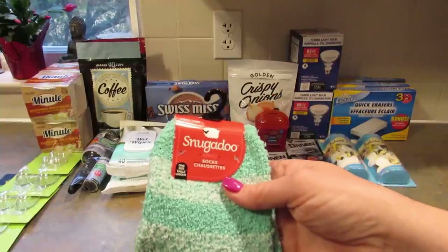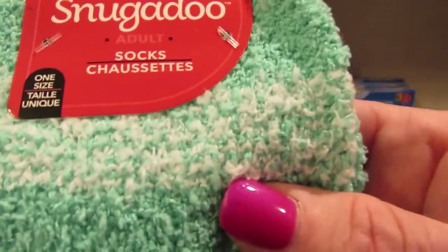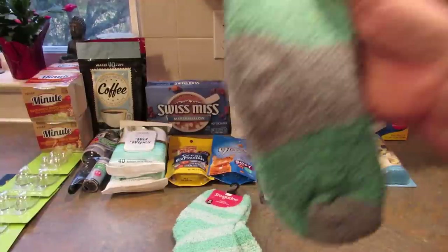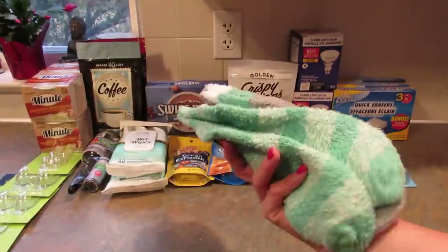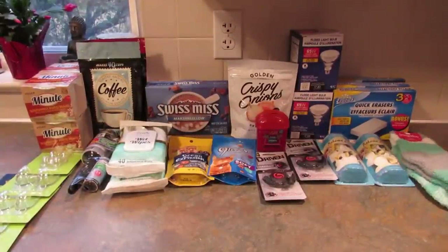Next I grabbed a couple pairs of Snuggadoos because I just like the colors. There's a green pair, one that's green and white stripe, and then one with gray, green, and white. I'm going to send one to my daughter in her Christmas package. If you're new here, my daughter is in Ireland going to vet school.